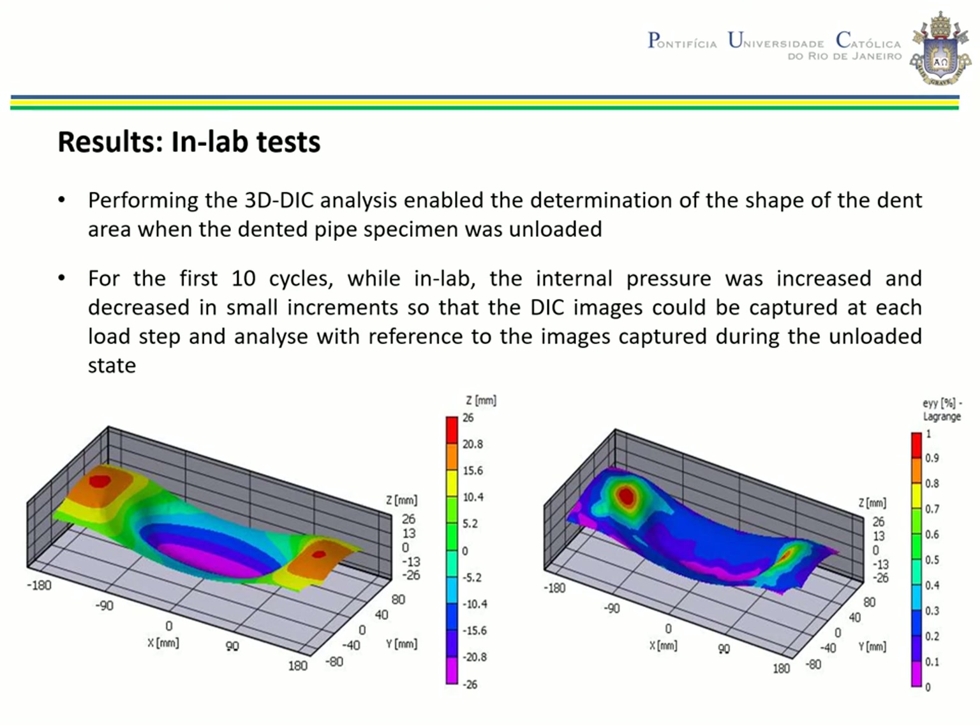The end of each test was indicated when it was no longer possible to increase the pressure due to a full crack having formed, with the consequent loss of containment. Performing the DIC analysis enabled determination of the shape of the dent area using the first pair of stereo images captured while the dented specimen was unloaded. It is important to note that these deformed shape measurements can be exported to solid models and finite element software to perform numerical elastic or elastoplastic stress analysis in order to assess the static and cyclic behavior of the pipeline specimens.